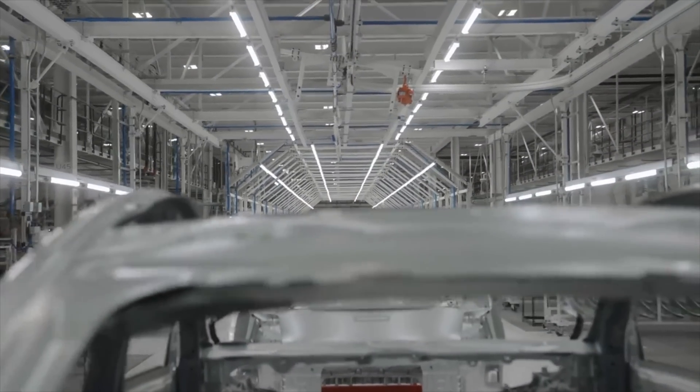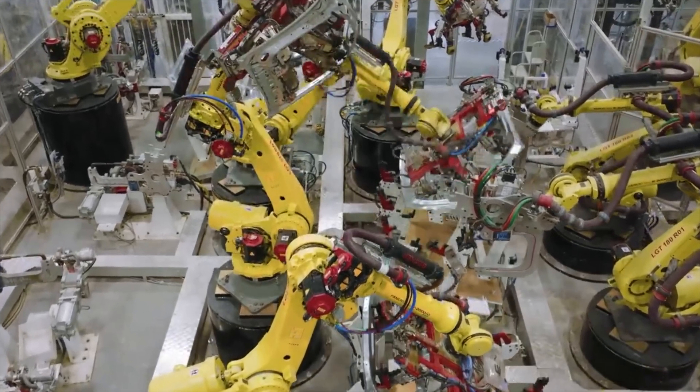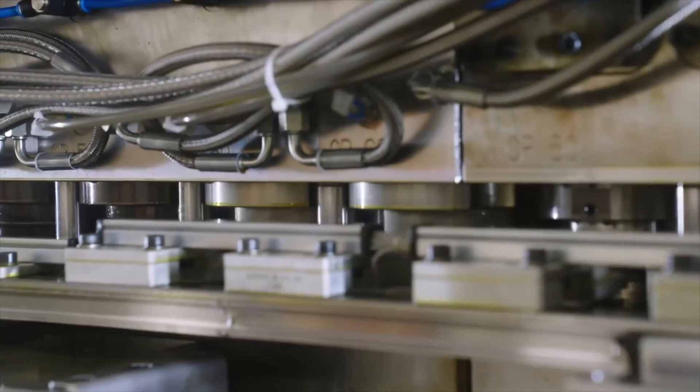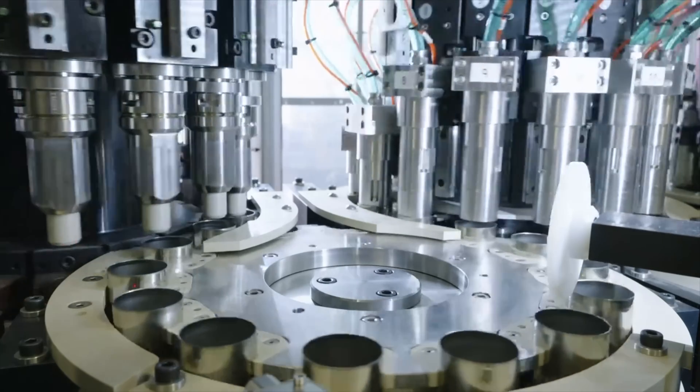A lot of you are probably disappointed with these 4680 Model Y stats. The charging curve seems average, you cannot charge to 100% every day without potential degradation, the range isn't amazing, and it starts at $60,000 with no sign of that price coming down. Many are asking why Tesla hyped the 4680 so much at Battery Day if it ends up with worse range and no faster charging. I agree Tesla overhyped it, but most people are missing the point — the primary focus of these batteries was scale: ramping up production faster with a smaller factory footprint to deliver more cars overall.